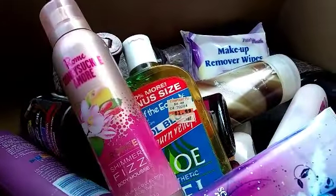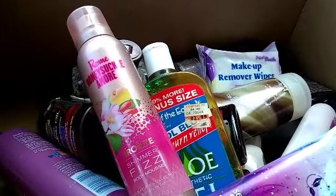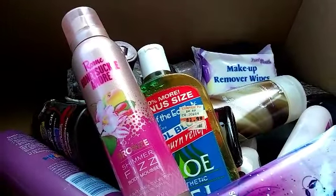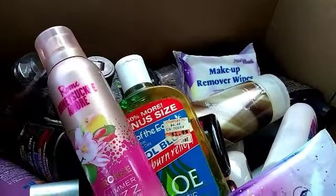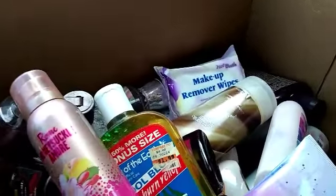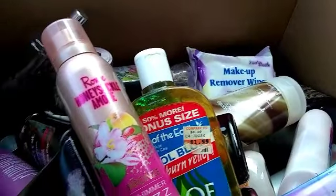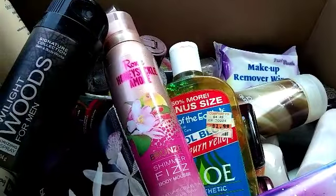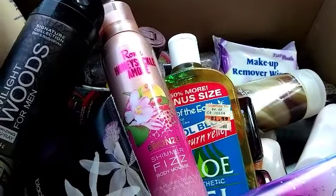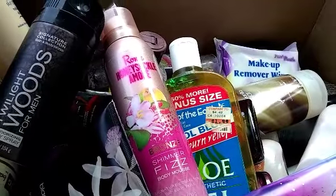If you guys watch my makeup collection and storage video, you'll see where I put them. And this box I can use for whatever other knickknacks I have. Thank you so much for watching, and do check out yard sales — you never know what you'll find. I'll see you guys next time!